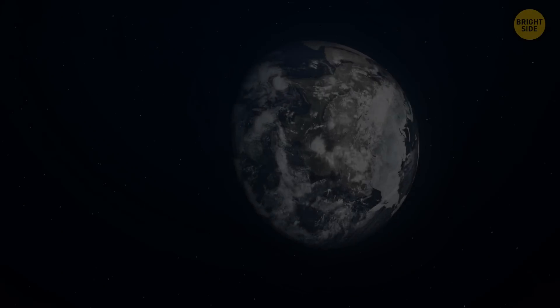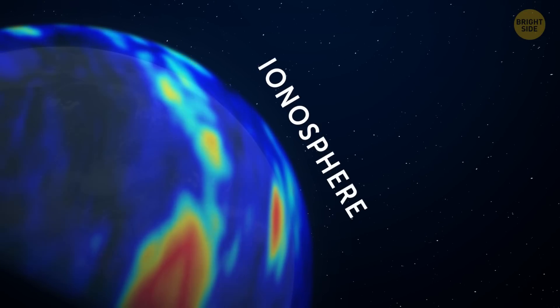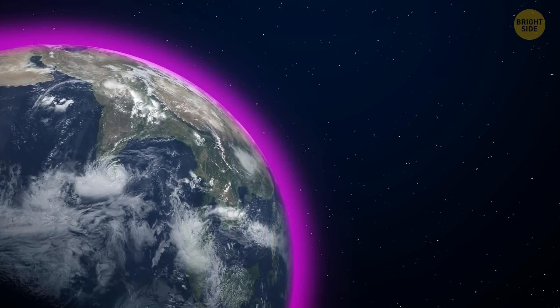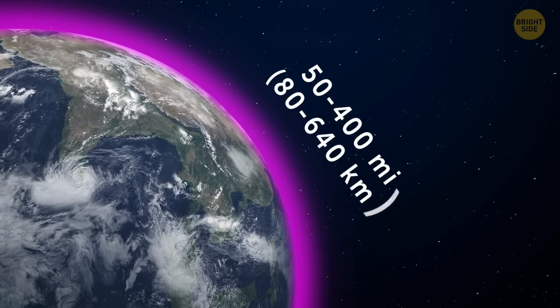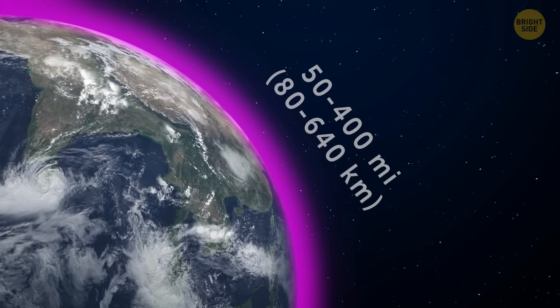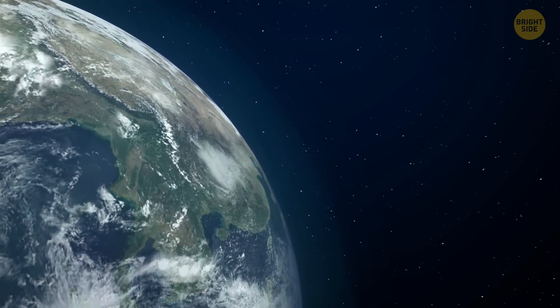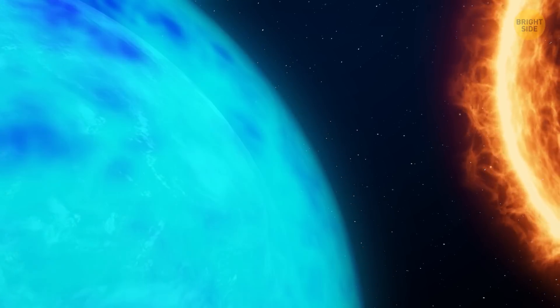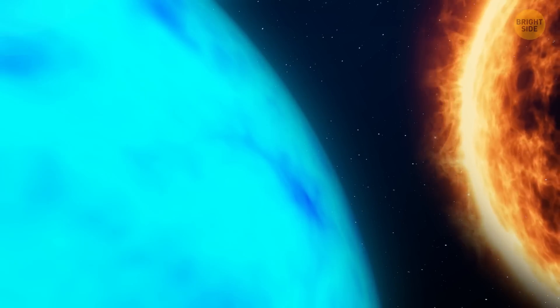Plasma bubbles are weather anomalies that form in a layer of Earth's atmosphere called the ionosphere. This is an invisible layer surrounding our planet that stretches roughly from 50 to 400 miles above Earth's surface, right at the edge of space. In this layer, the Sun, being the giant hot power that it is, basically cooks gases, splitting them into electrically charged particles called plasma.